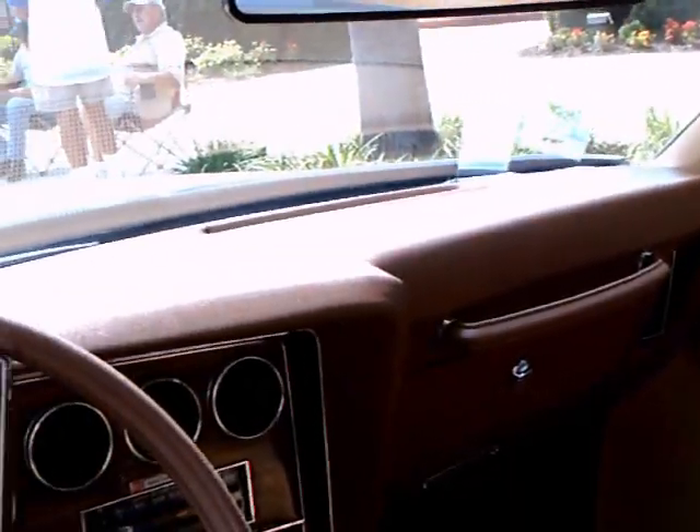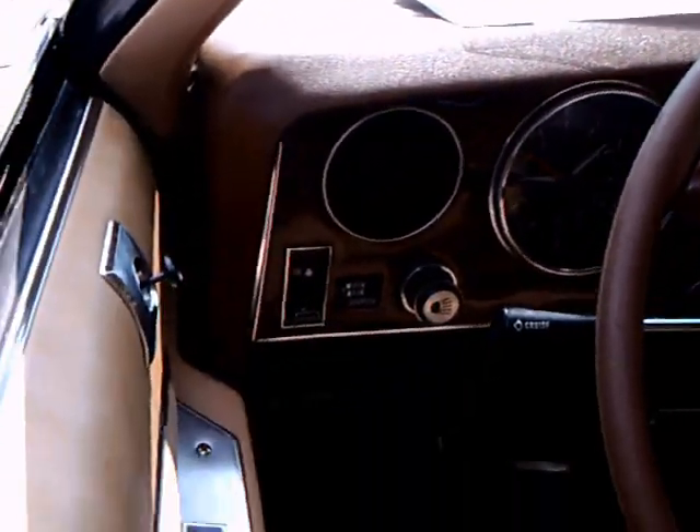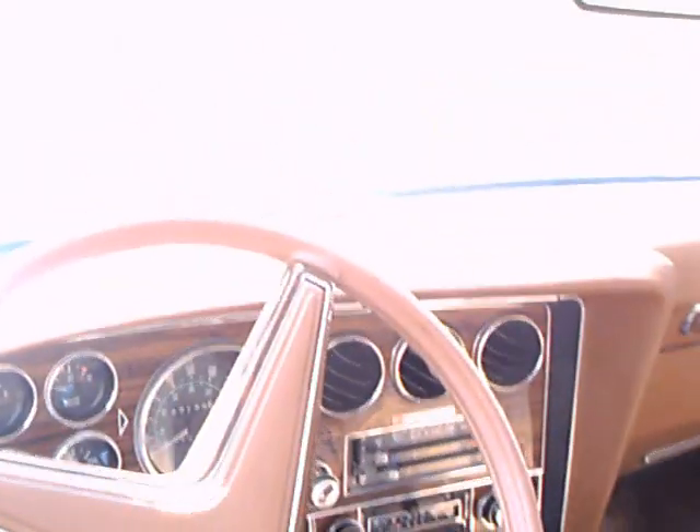The car, unbelievably — and you can check the odometer here — 27,000 miles. Amazing.